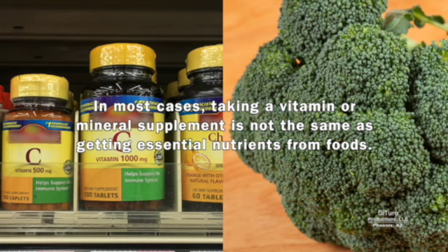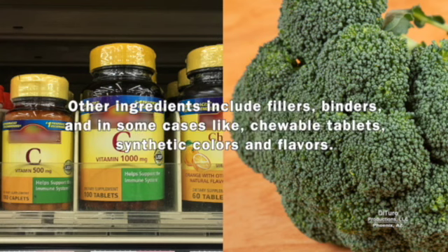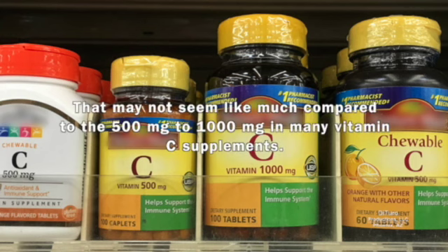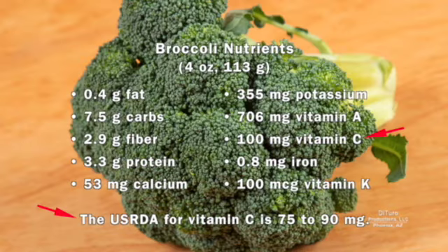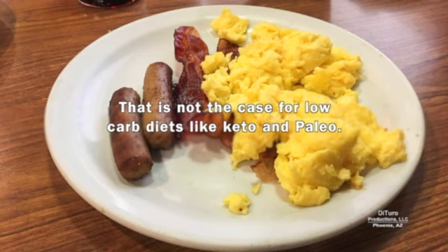Taking a vitamin D supplement or eating vitamin D-fortified foods will prevent a deficiency. In most cases, taking a vitamin or mineral supplement is not the same as getting essential nutrients from foods. A vitamin C supplement provides only vitamin C — other ingredients include fillers, binders, and in some cases, like chewable tablets, synthetic colors and flavors. When you eat natural foods like broccoli, you get more than one or two vitamins and minerals. A 113-gram serving has 100 milligrams of vitamin C, which exceeds the US RDA of 75 to 90 milligrams. Eating a balanced diet of animal and plant foods provides several times the RDA for vitamin C.